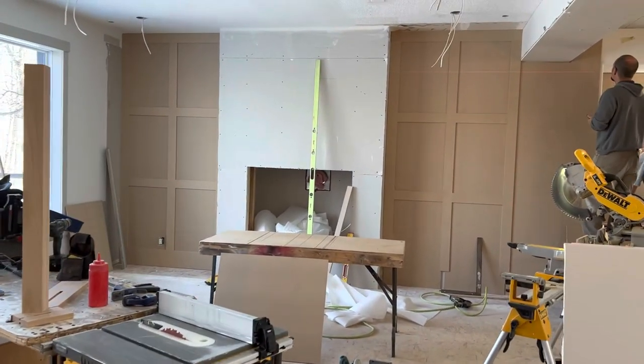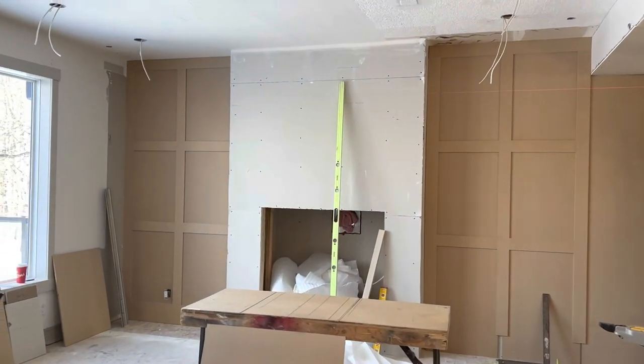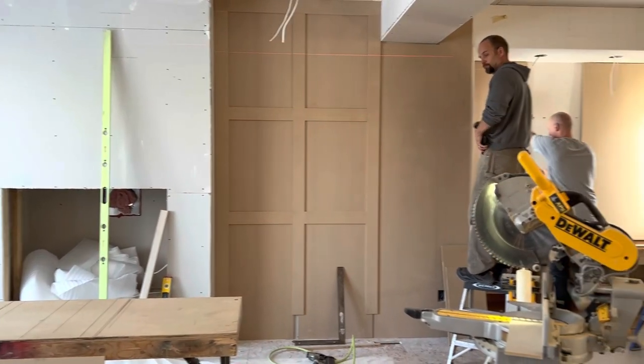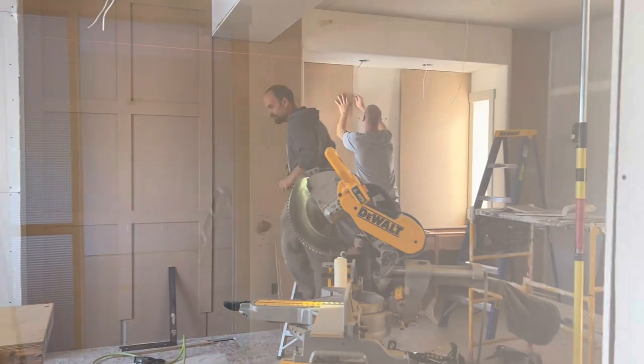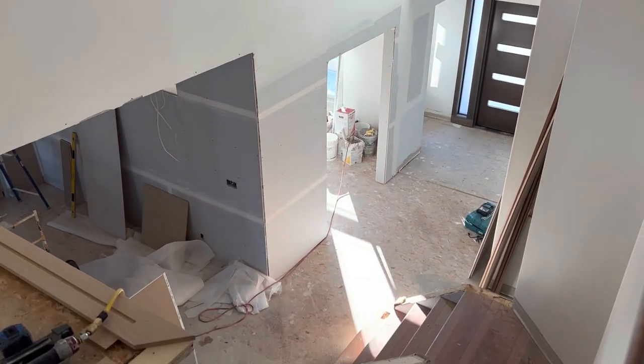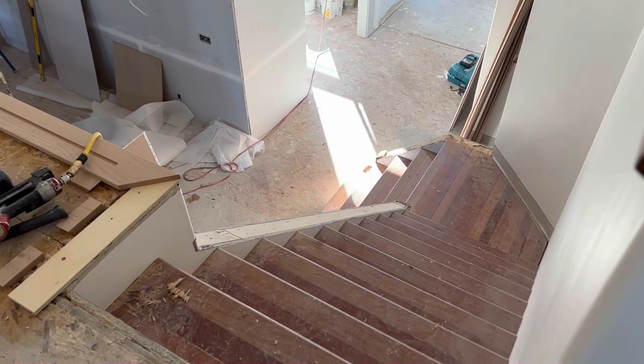Our paneling is starting — doesn't it look pretty? So our fireplace is drywalled and our paneling is all being worked on. It's a big process and that paneling will continue all the way across. Here's another view from upstairs with our railing all gone.